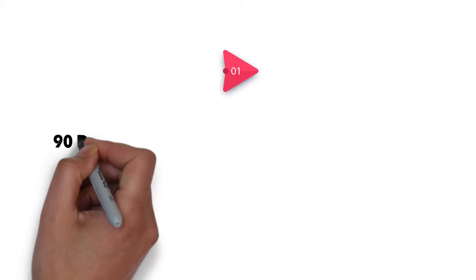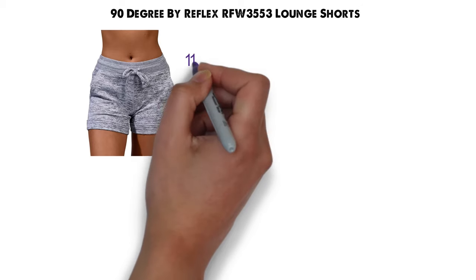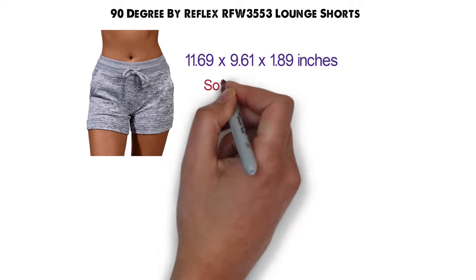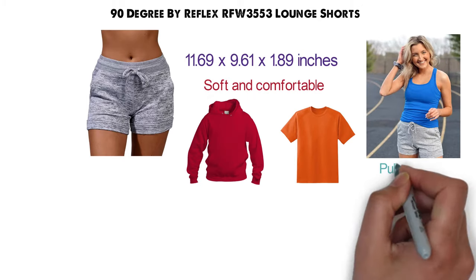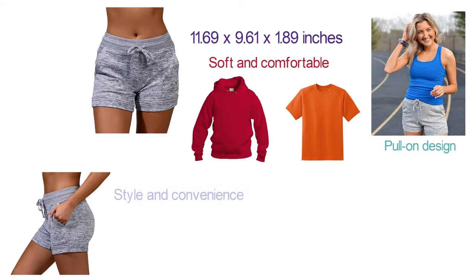Starting at number 1, we have the 90 Degree by Reflex RFW 3553 Lounge Shorts. These cute lounge shorts are soft and comfortable and pair perfectly with tank tops, t-shirts, and hoodies. They feature a pull-on design, an adjustable drawstring, and fashionable side pockets for style and convenience.